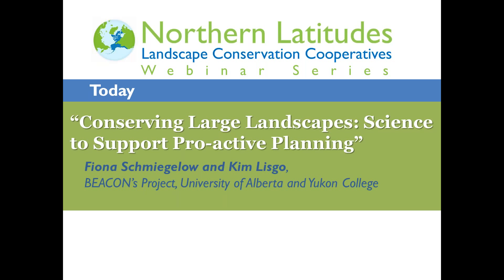The webinar will be recorded and we'll share that information with everyone afterwards. Mary McFadzen with the Great Northern LCC is running the webinar setup for us today out of Bozeman, Montana. She's going to help us keep track of questions. If you're in front of your computer, you can enter questions into the question box and you'll also be able to ask them live after the presentation. We are going to save questions until the end.